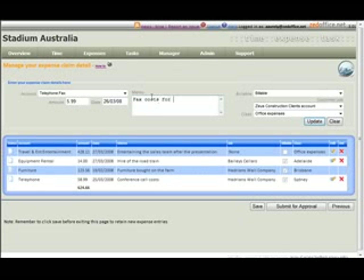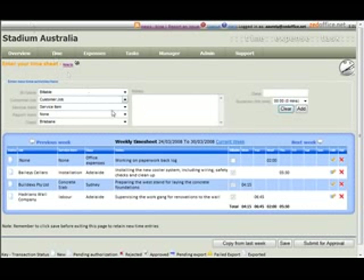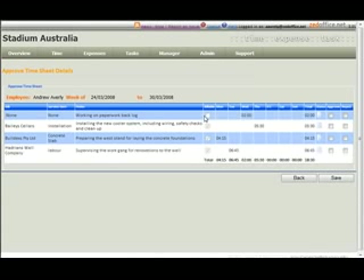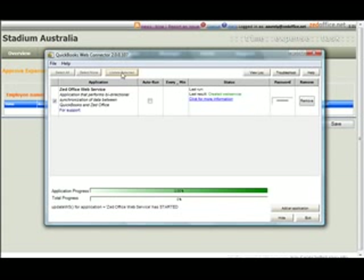You can also enter expense claims. Once approved, they go to a manager for approval, and the approved transactions are then downloaded into your accounting application.